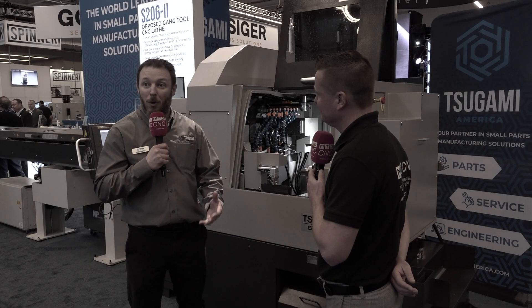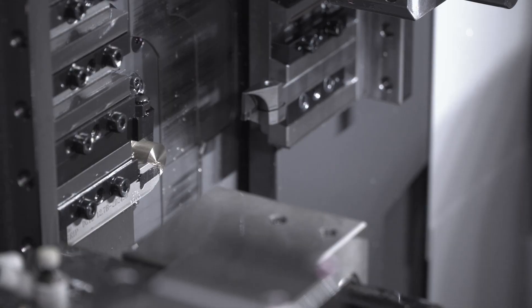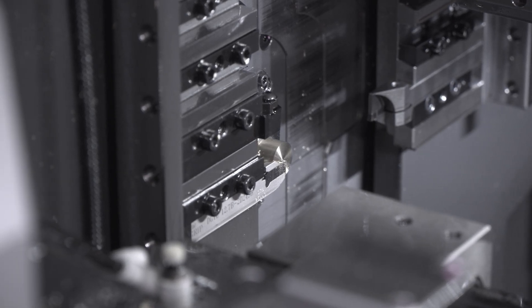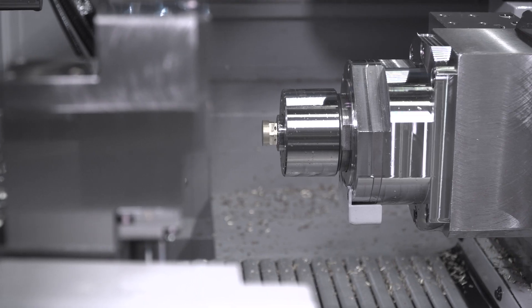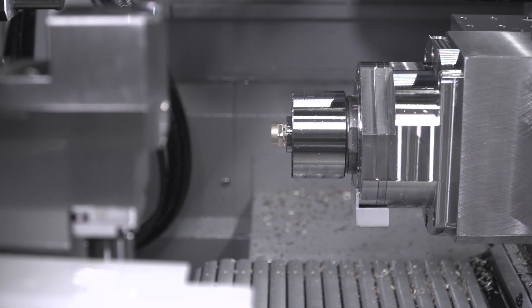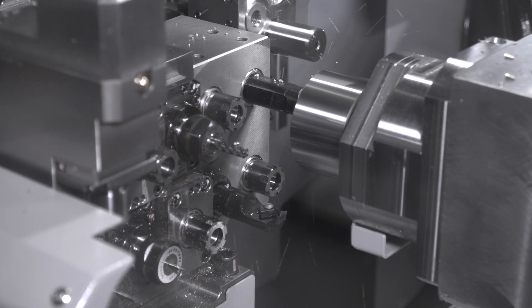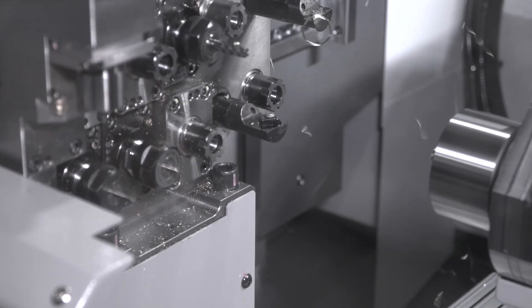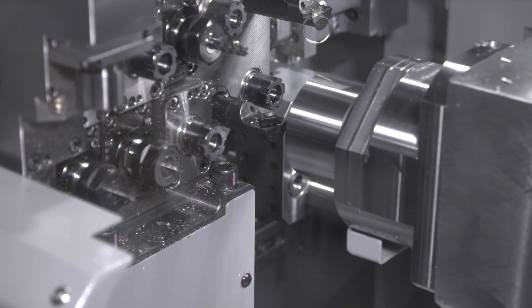With the Swiss-style machines that Tsugami provides, one of the big things — medical is huge. With bone screws being what we came up with this ejection system for, there was a demand on that. They were very well used in the past. It was always thought that Swiss machines were only high volume — the only thing you did was if you had a part that was going to run for days, months. Well, now with the advancement and all the quick-change technology, everything that we have in our engineering team, that's not the case anymore.